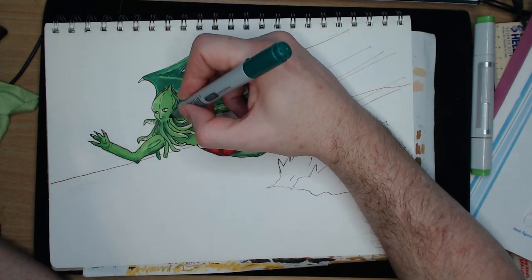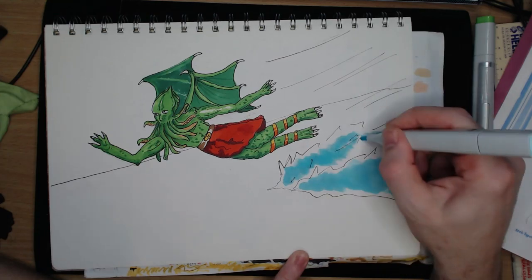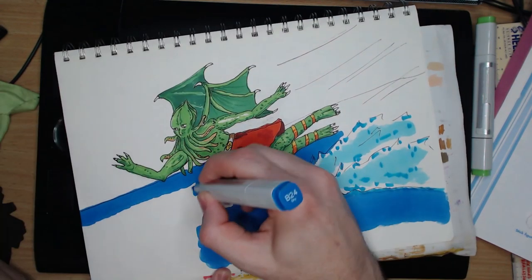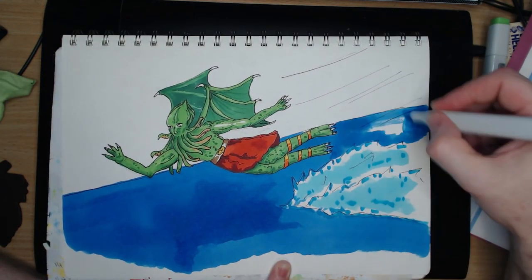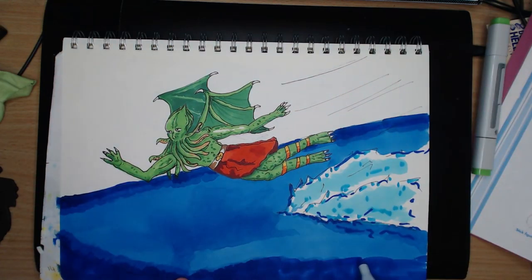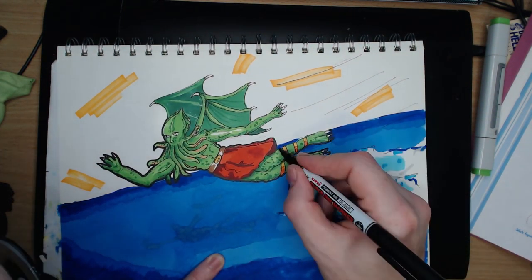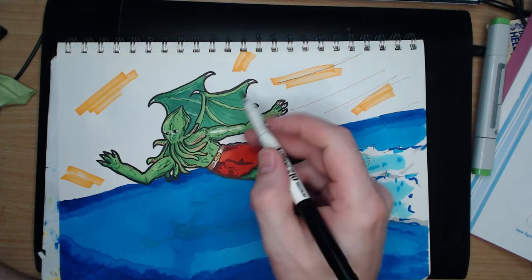As an afterthought, I add green dots to the skin, which I think add a nice bit of flavour. The yellow streaks I add I'm not too sure about — they are supposed to add some dynamism to the drawing, but they might just look like out of place yellow lines. I also thicken up the line work around the main character at the end to make it more obviously the focus for the viewer.